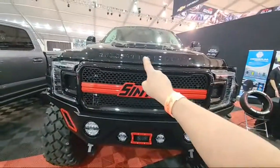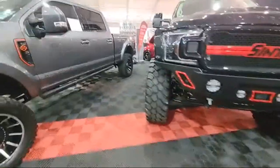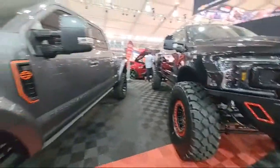I'm 6'2 and my head is right here - that's how tall this thing is. That is an absolute beast.